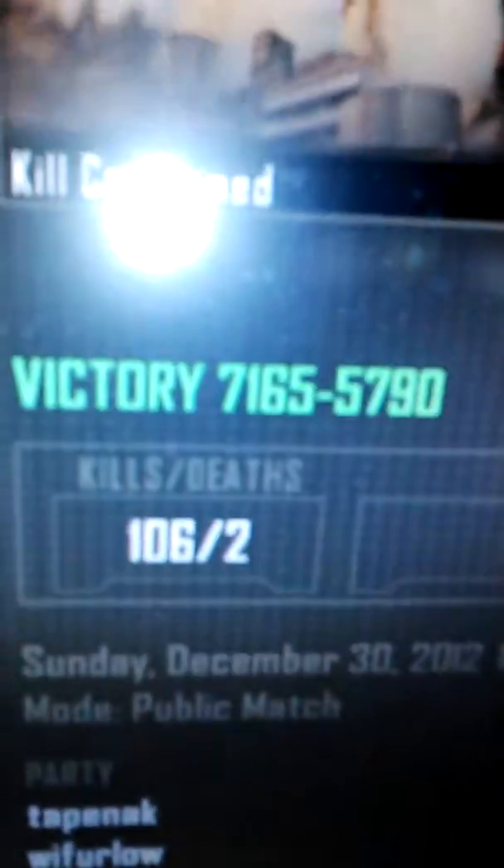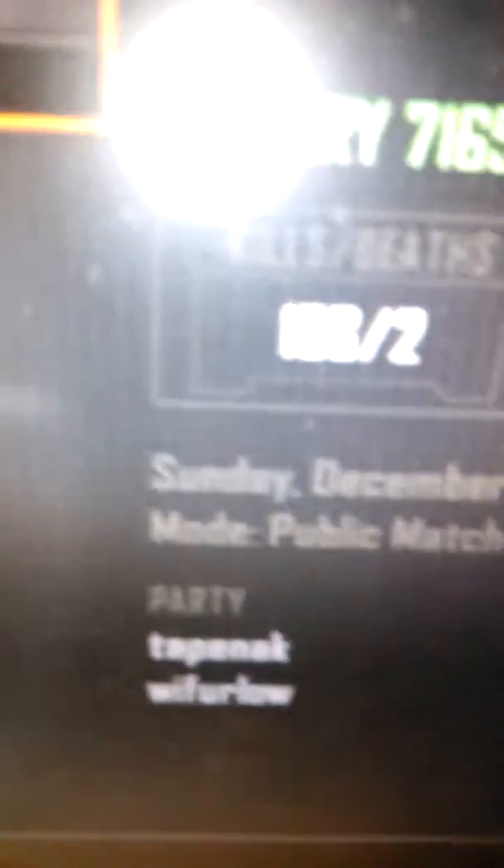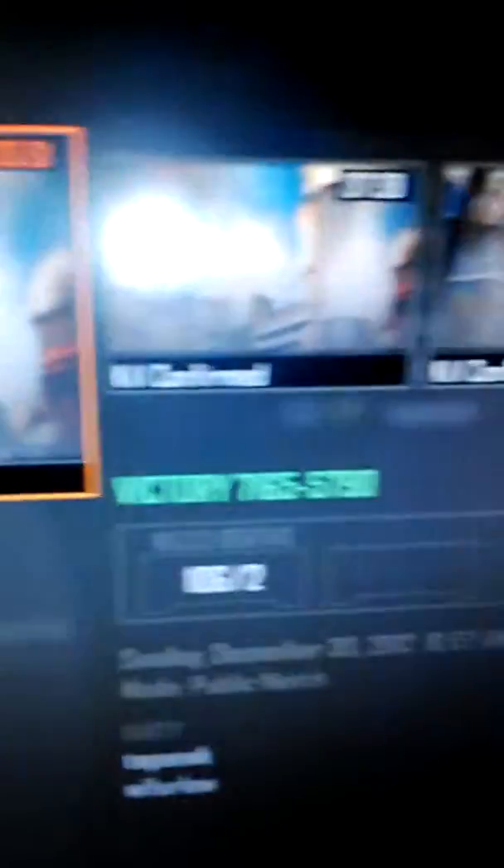I just got this like 20 minutes ago, I'm still stoked. My channel is separated into two parts, but it's all good. I started off the game 69 and 2, and this is 3 minutes in — 7 minutes — and I finished off 106 and 2, playing Kill Confirmed with my friend TapeNeck. You can see it: 69 to 106 and 2. That's my setup — peace out YouTube.